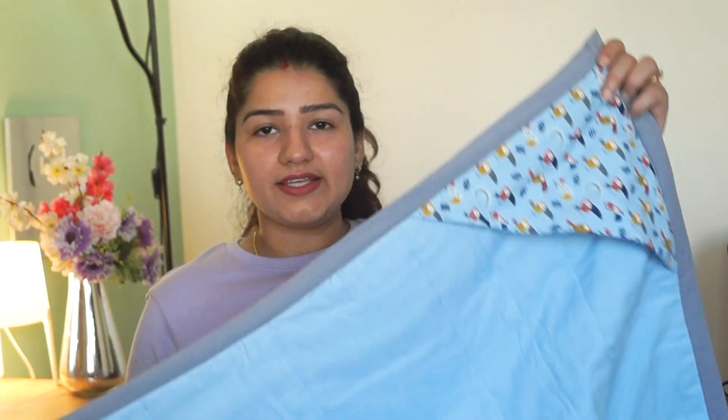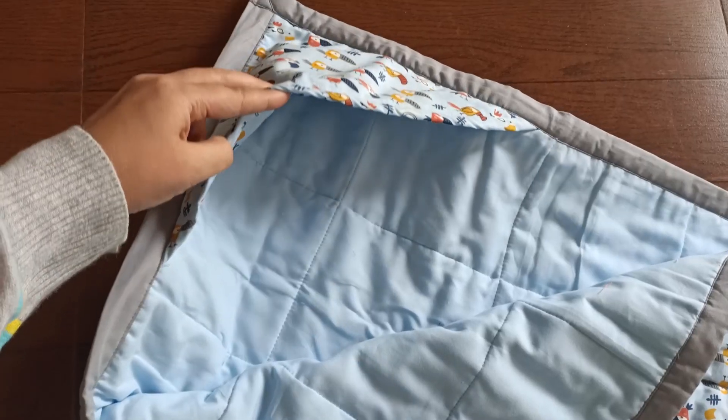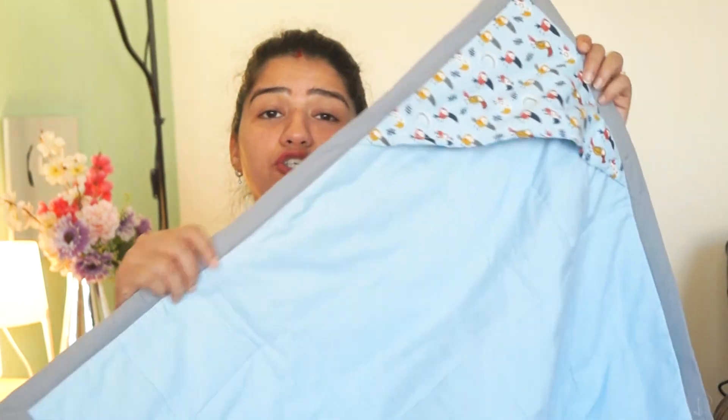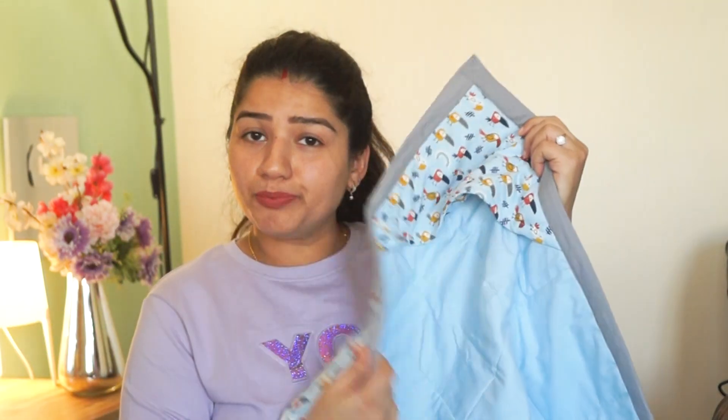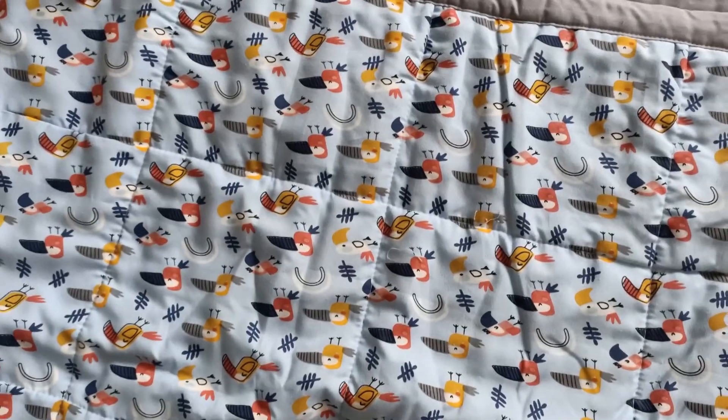This is square in shape and one side is 75 cm, which is quite good enough so that it can cover the baby from head to toe. The hood ensures that the baby's head is also covered. This is the best quality cotton — 100% cotton and breathable material.